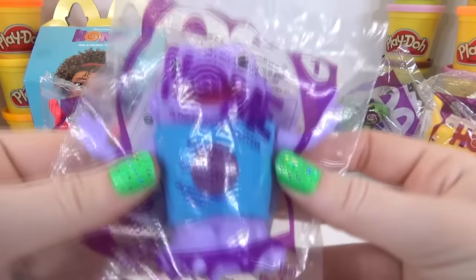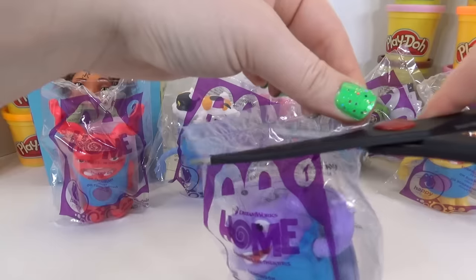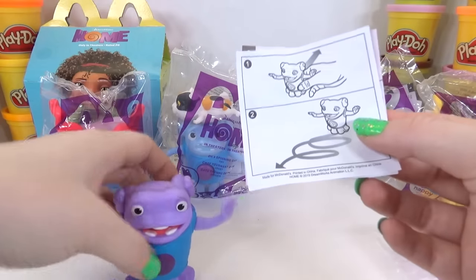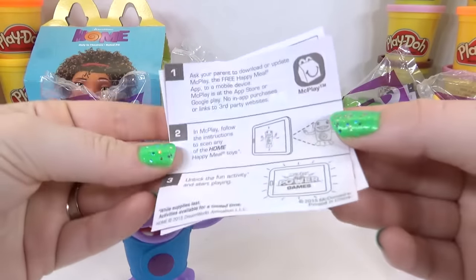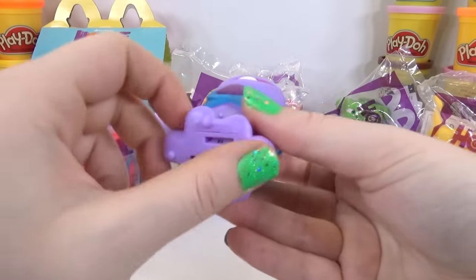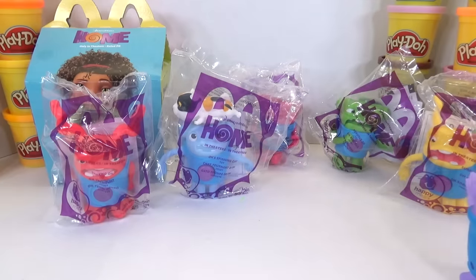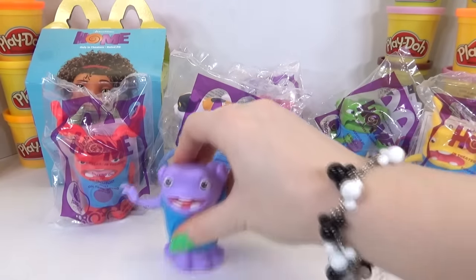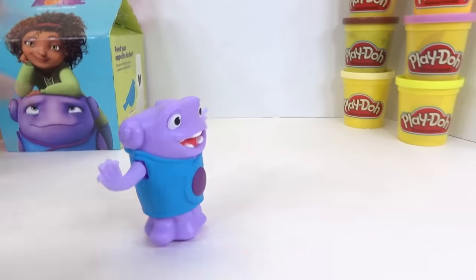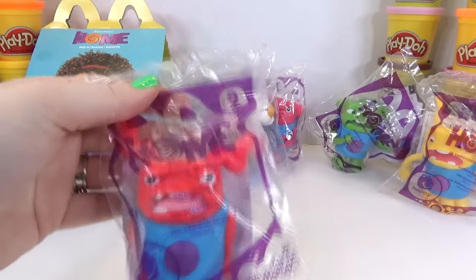Let's open them and check them out. We'll start with number one — this is Dancing Oh. He has little instructions. Look, his arms move and he has wheels, so the trick is to roll him backwards and he dances! Yay, Dancing Oh!